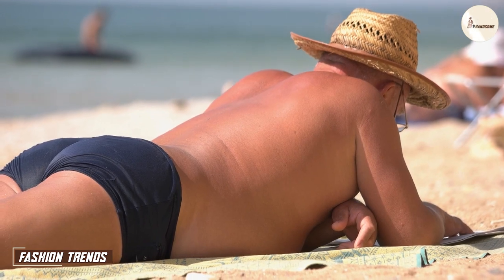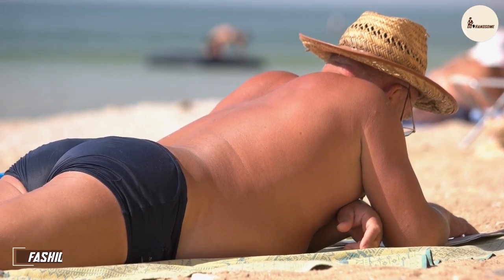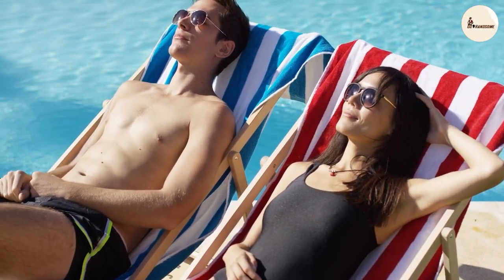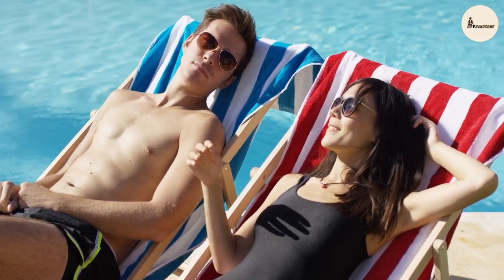Fashion trends come and go, and it's essential to stay up to date. Swimming trunks, with their timeless appeal, are a safe bet. They have stood the test of time and are unlikely to go out of style anytime soon. If you prefer a classic and timeless look, swimming trunks are the way to go.